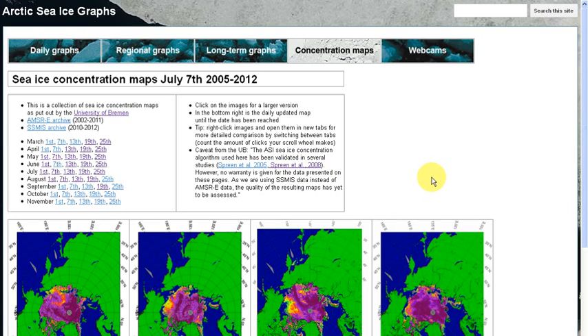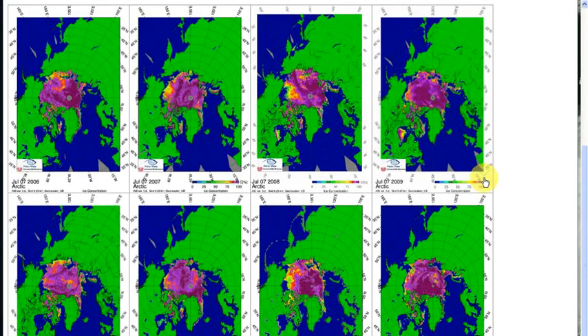First, I thought we'd look at the concentration map for this year and compare it to other years. I use this feature myself a lot on the Arctic sea ice graphs — you go to concentration maps and click on a date, in this case July 7th. Then you scroll down and there you have it. You can see this year, and we have 2012 and 2011. The big difference is that there's no ice at all here, and in 2011 there wasn't any either.